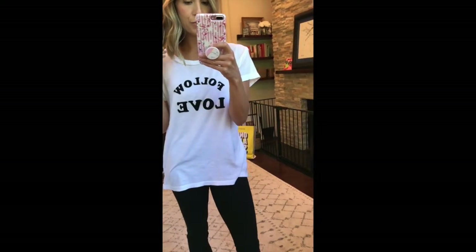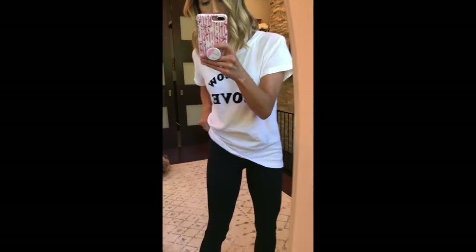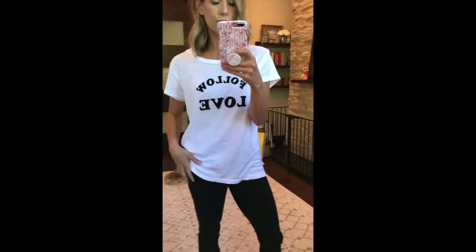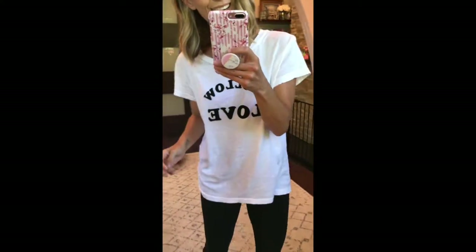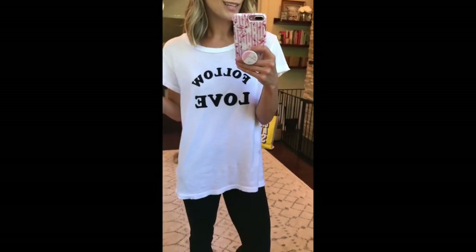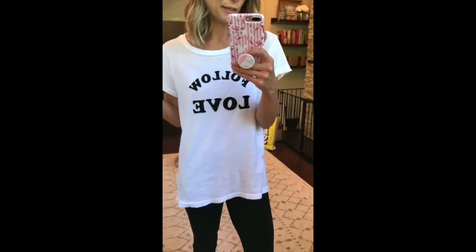If you follow me on social media you've seen me talk about this tee pretty much since I picked it up on Saturday. I love it. It is a splurge — I think it's on sale for $80. I'm wearing a size one. Is it worth it? No, it's a tee for $80, but if you live in athleisure and live in tees, I love it. It says 'Follow Love' — it's got a good point, this tee.